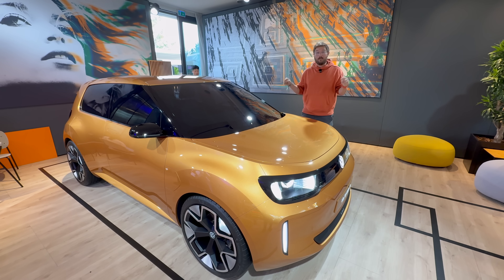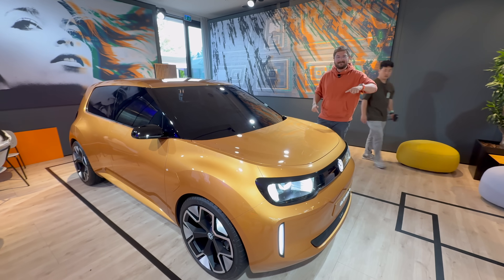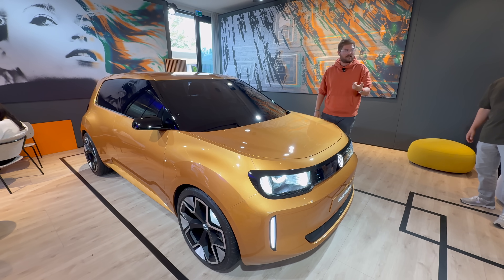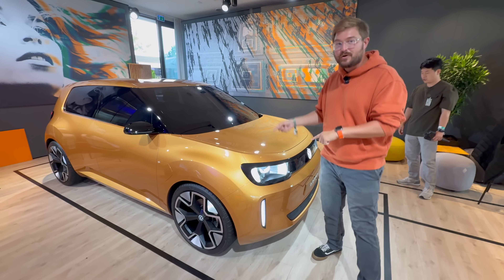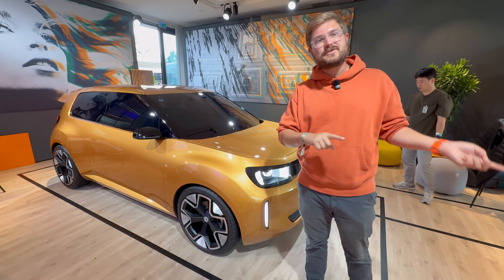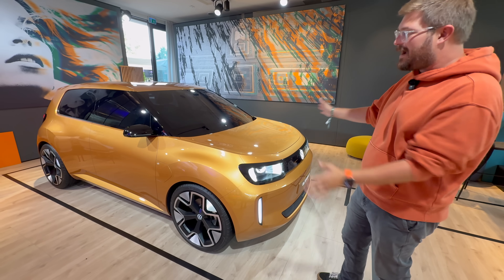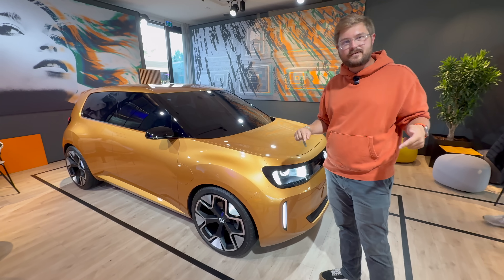This is the ID.1 concept, actually now called the ID Everyone — they just renamed it. It'll be interesting to see what everyone thinks about Volkswagen's new naming. What's cool is this will be the first Volkswagen Group vehicle to use the Rivian zonal architecture, which is what's exciting about this particular one. It's the start of a new era for Volkswagen.